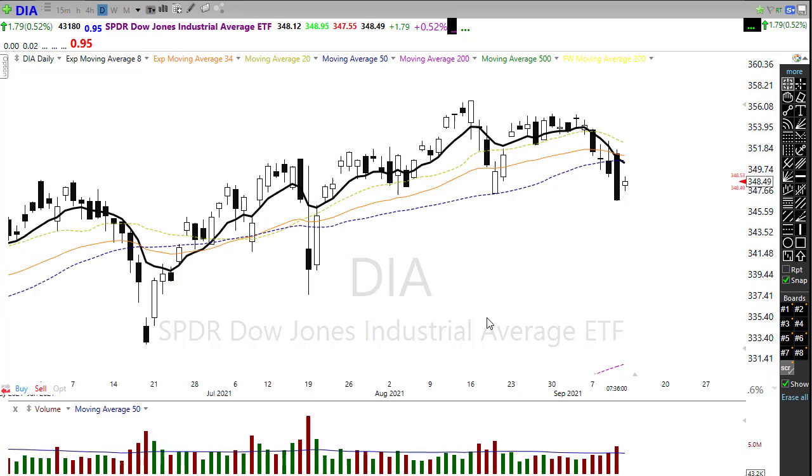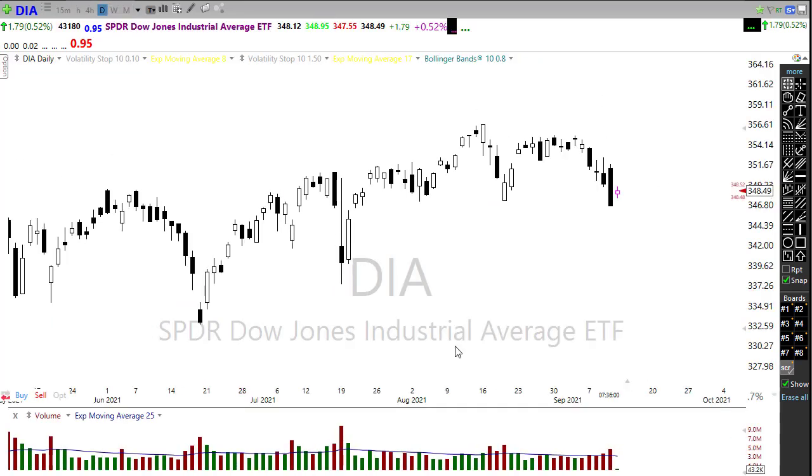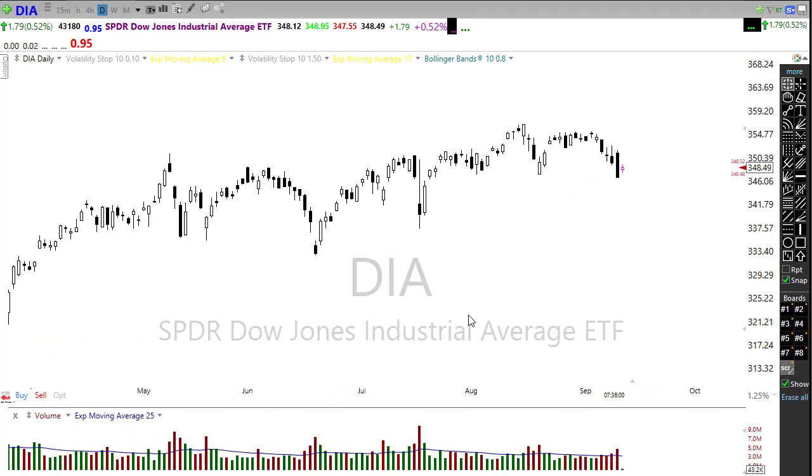Looking at our moving averages here on the Dow, we certainly lost that 50-day moving average in a big way on Friday, and this gap back up we're still going to be well below that 50-day moving average. Notice our 8 exponential moving average, 34 exponential moving average, and our 20 is coming down — we're going to be creating a rather significant moving average resistance level right in this area. The Dow suffered the majority of the damage and is one of the weaker indexes this morning.